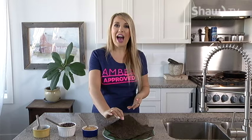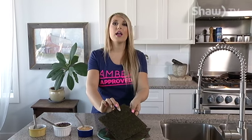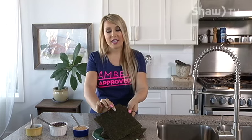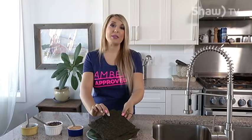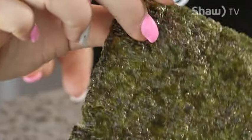Seaweed is also a great source of iodine. Iodine helps to support natural balanced thyroid function, and here in Western Alberta, due to depleted soil, there is less iodine in our soil, so eating some seaweed can help to build up your levels in your body again. Another great component of seaweed is that it is very alkaline, so this helps to balance the pH of the body, which is also very important for balanced health.